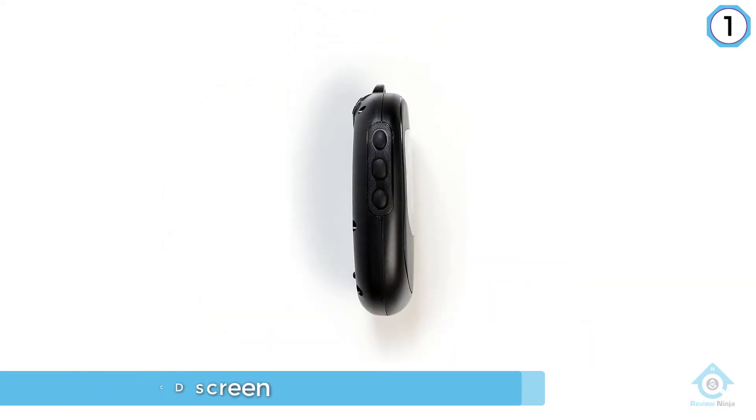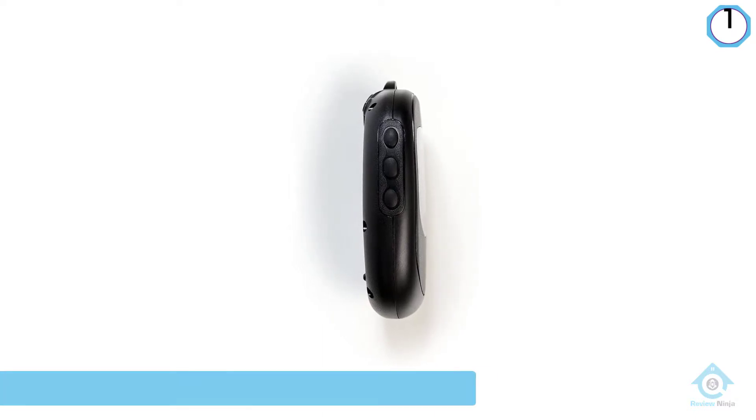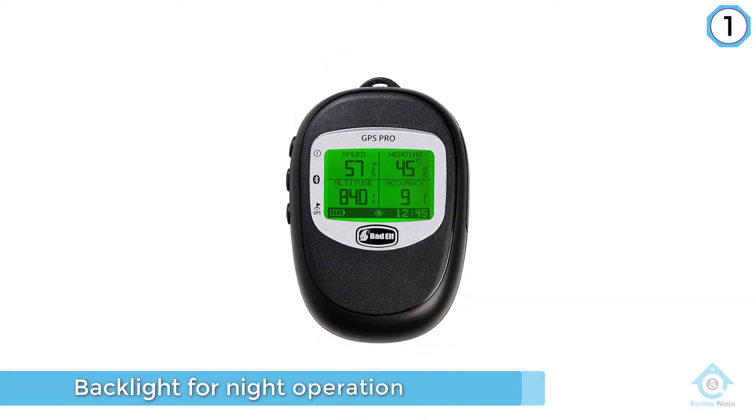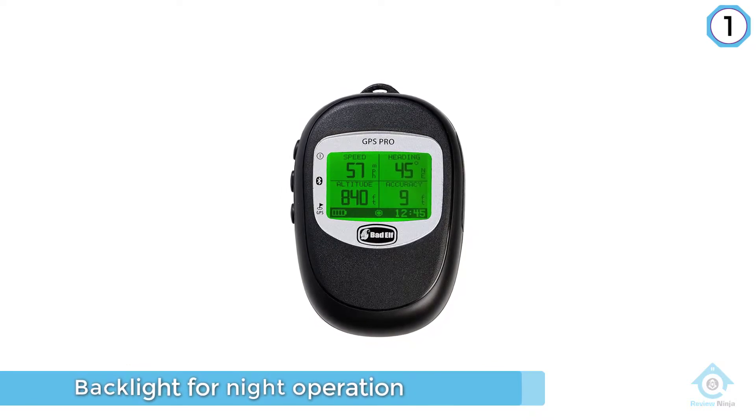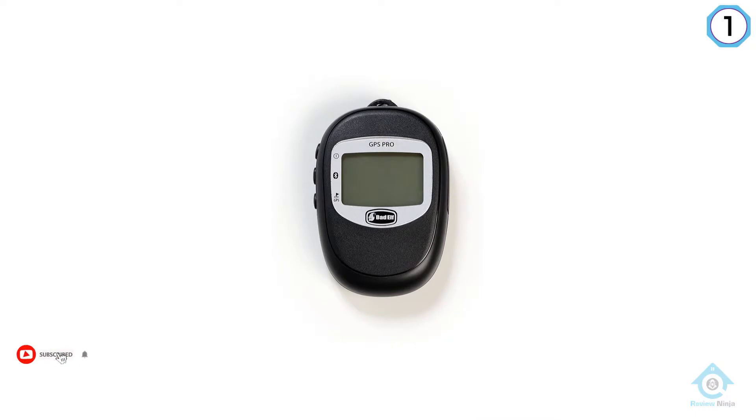This is especially useful for folks doing fieldwork. You can check the data log later and evaluate your journey. The Badelf 2200 GPS Pro grabs and latches onto GPS signals steadfastly, so your route will be recorded sincerely.